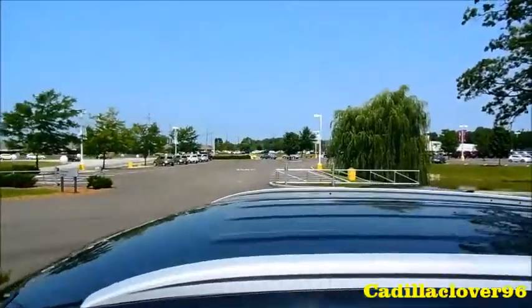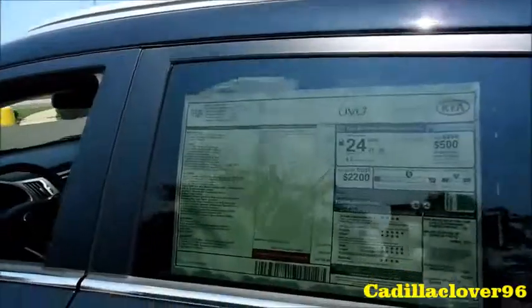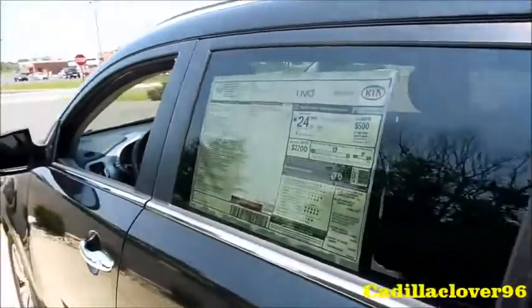The vehicle does not come equipped with a power sunroof, but it is an option. The vehicle is also front-wheel drive.